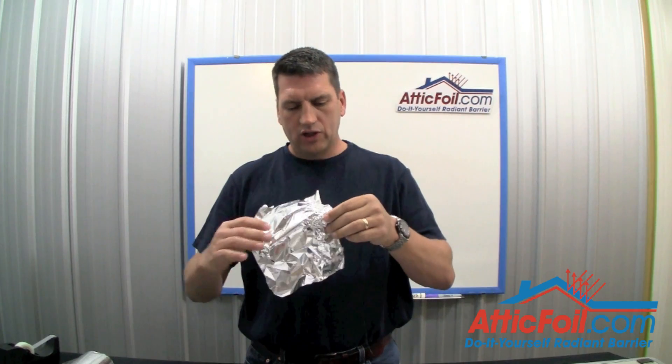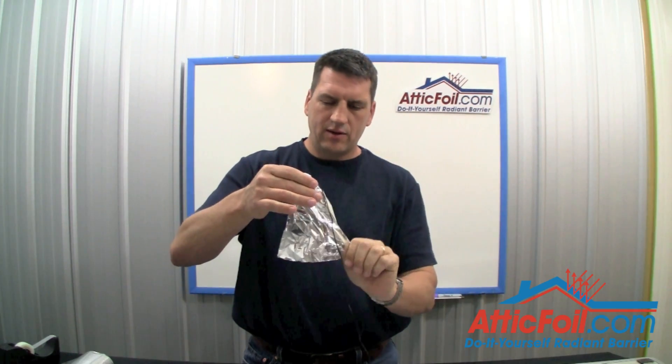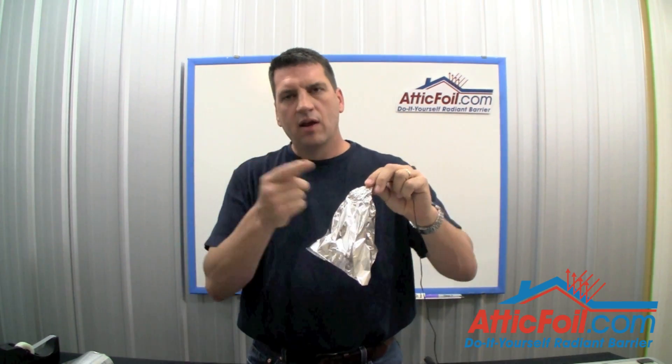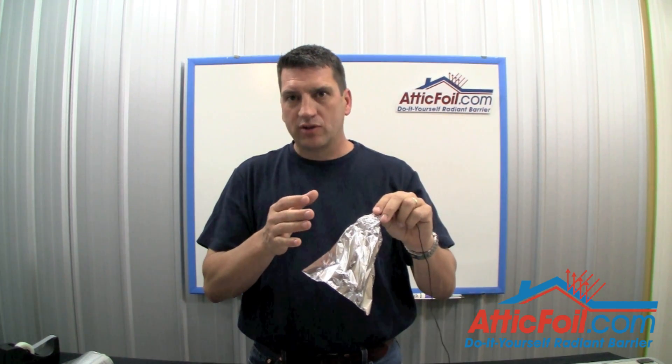In order to counter this effect, what you need to do is wrap the probe with a piece of aluminum foil. This will keep it accurate so it's not absorbing radiant heat — it's only measuring the air temperature. The easy way to do this is just take a piece of regular kitchen foil, wrap it around the probe, kind of make a tent, and hang it like that. The radiant heat coming off the roof is now being reflected, and that will cause the probe to stay at the actual air temperature inside the attic.